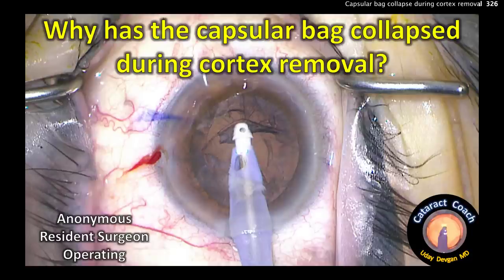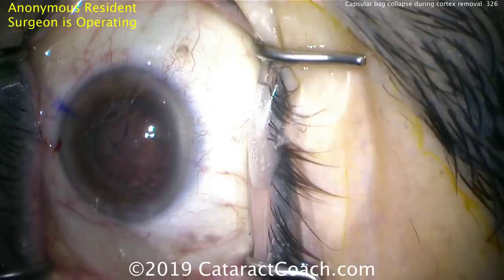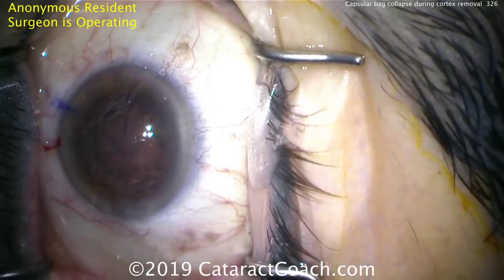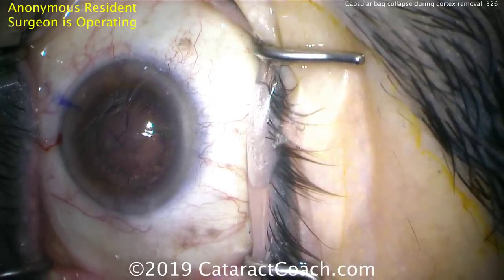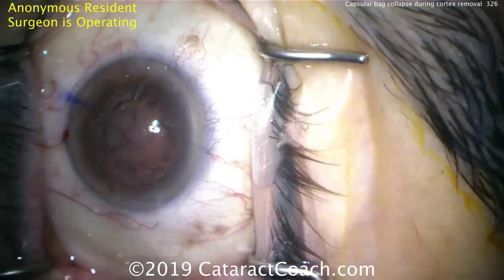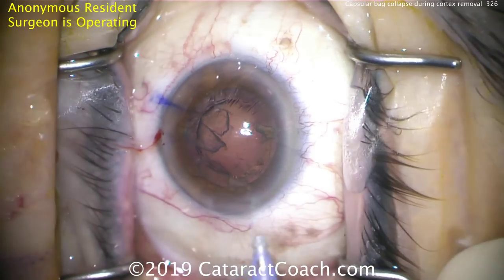CataractCoach.com. Why has the capsule bag collapsed during cortex removal? This is a continuation of yesterday's case, which was video 322, in which the patient had an inadvertent puncture of the capsule at the lens capsule bag equator.